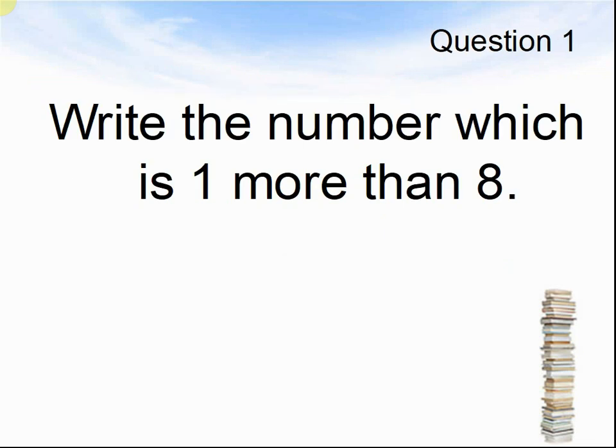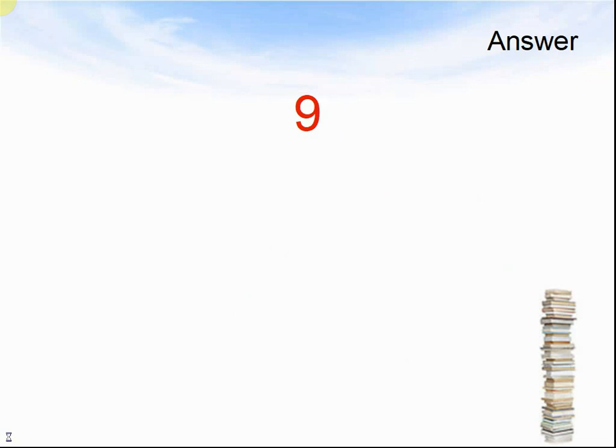Question 1. Write the number which is 1 more than 8. Pause the video until you are ready for the answer. The answer was 9.